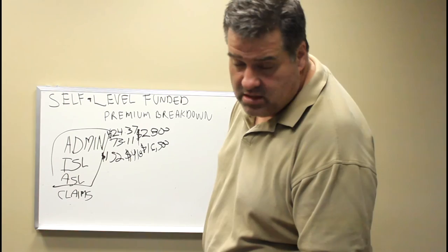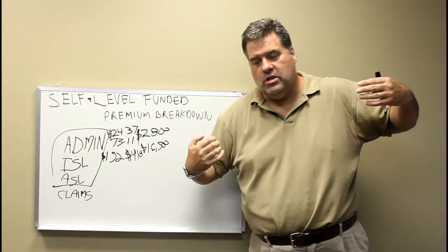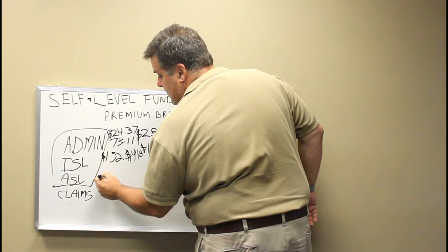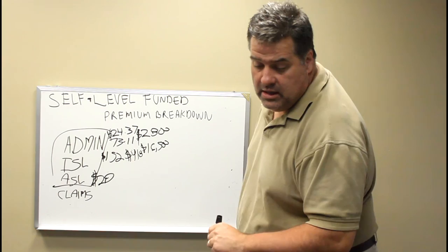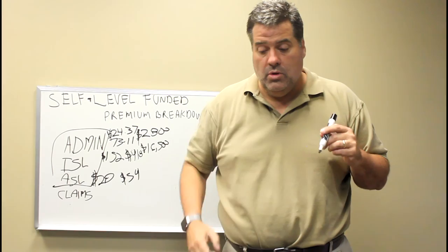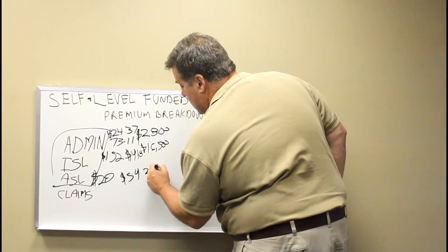An aggregate stop loss is where your exposure on all claims can add up to more than a number. We'll show you how to determine that number later, but it's a much lower cost because it's much less likely to happen — you'd have to have a whole lot of people have a bad year. For a single that's $20, for an employee and spouse $40, for an employee with children $34, and for a family it's $54. On this particular group, it comes to $2,100 a month.